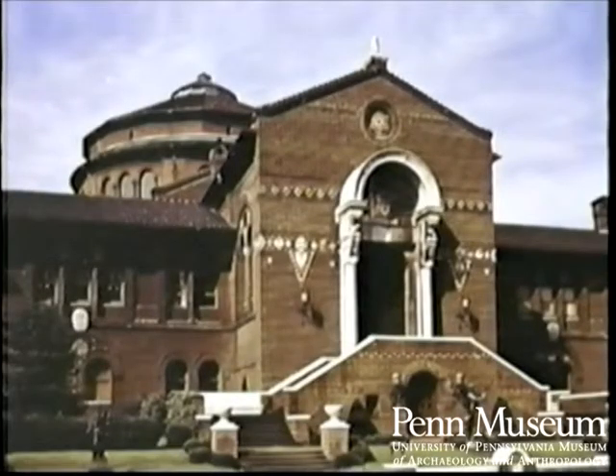Hello, I'm Douglas Haller. I was the head archivist of the University of Pennsylvania Museum for more than a decade between 1986 and 1998. I'm going to take you on a journey in time through the museum galleries. This year, 1999, is the centennial of the first building of the museum complex.